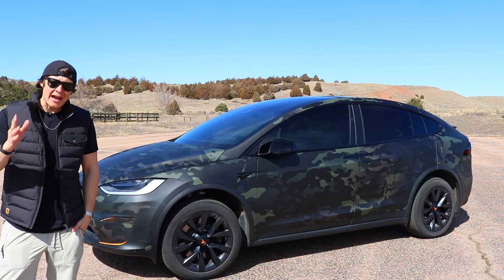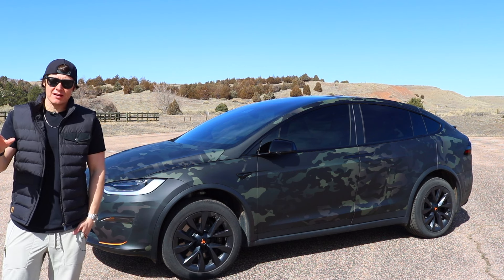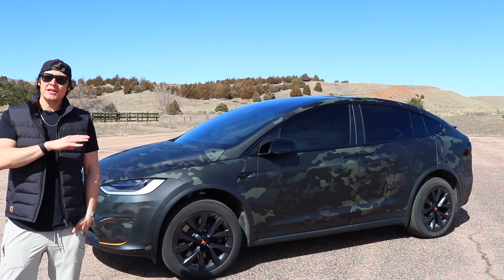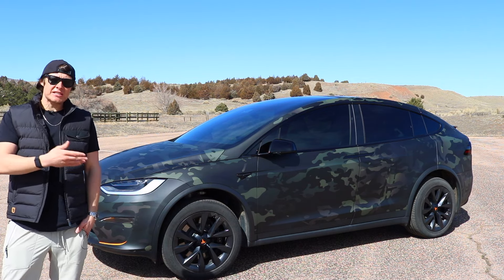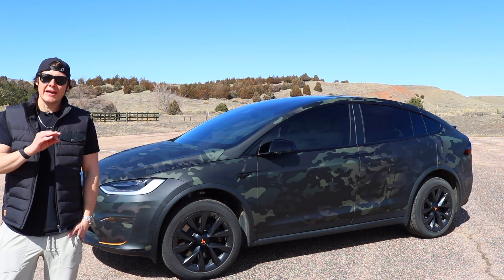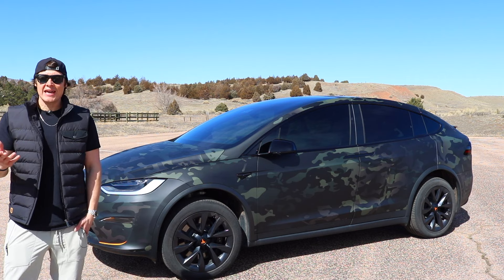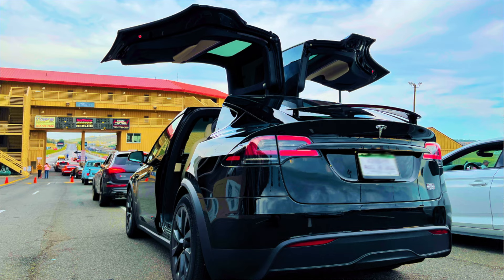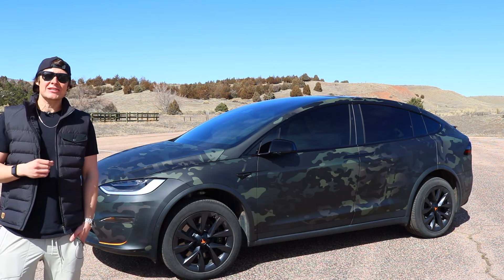Let's talk about the styling and the aesthetics of the vehicle. Go ahead and ignore the camo wrap I have on my particular Plaid — this does not come stock, it's not an option from Tesla. Mine just came in a gloss black configuration. As far as the aesthetics go, this is not my favorite looking vehicle. I call it my minivan, and it kind of is. It seats six people. It's got kind of a bubbly shape to it, like all the Teslas do. It does look like a Tesla minivan. From the back left or right corners it looks nice, but it's never a vehicle that was overly handsome to me. It's not ugly — it's just not a great looking vehicle.